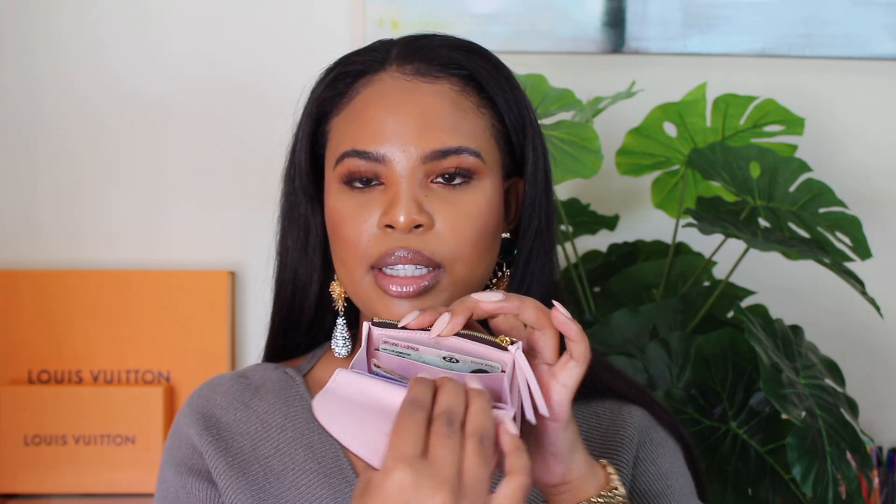Last but not least I have my Louis Vuitton Rosalie wallet and I am obsessed with it — it really is my favorite. It is so cute and carries everything I need on a day-to-day basis. When you open it up I have my initials monogrammed inside. I keep my bank cards in the front, store cards and Woolworths cards on the other side, my driver's license right in the front, and I do keep coins in there as well.